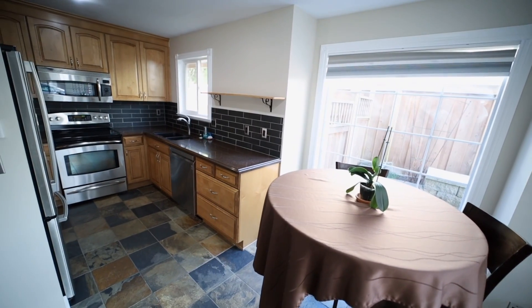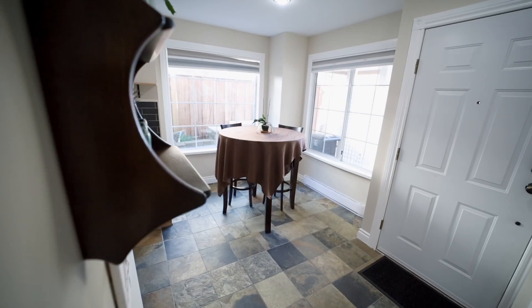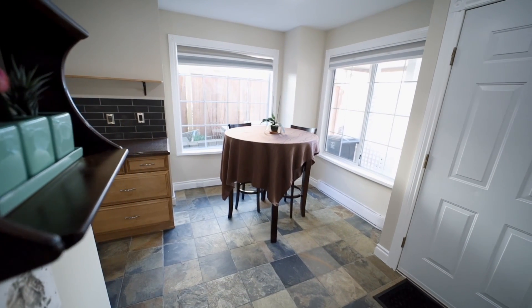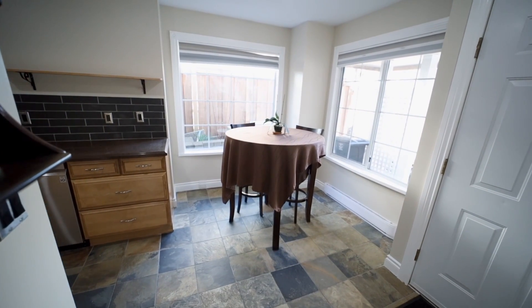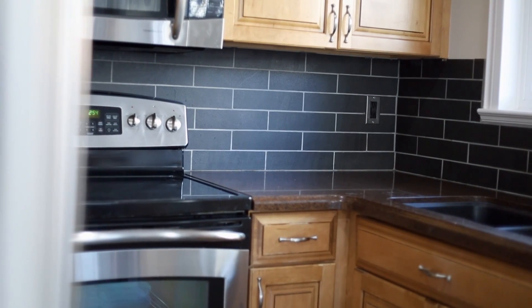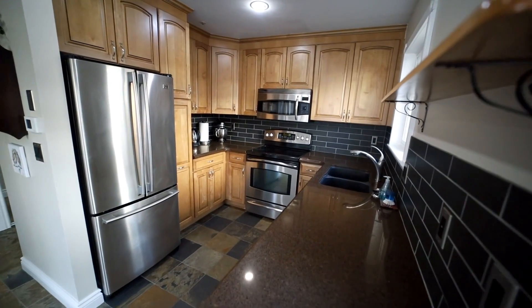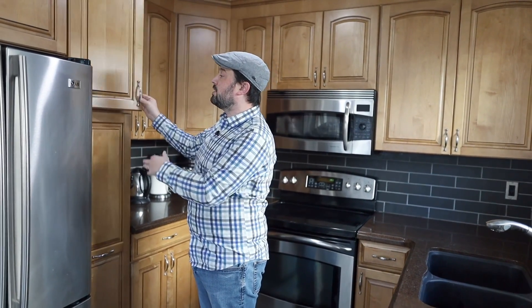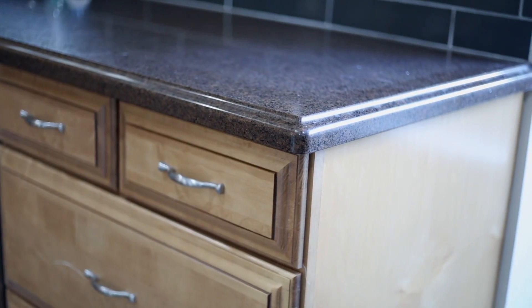The first thing I want to point out is that they've done a ton of work in here. This used to be a closed-off kitchen — they opened it all up, which really makes a difference. These cabinets are real wood. They changed the counters and all the appliances. The kitchen renovation all happened in 2010.